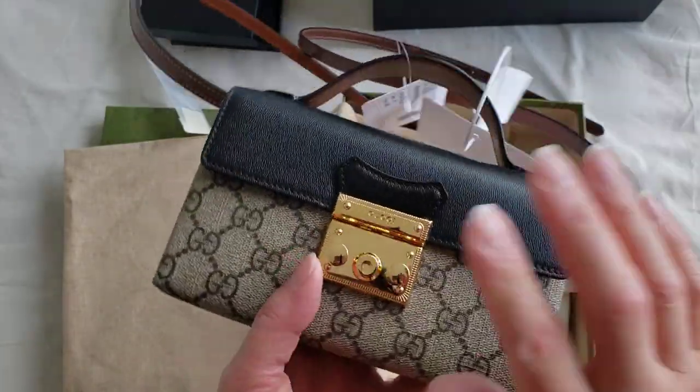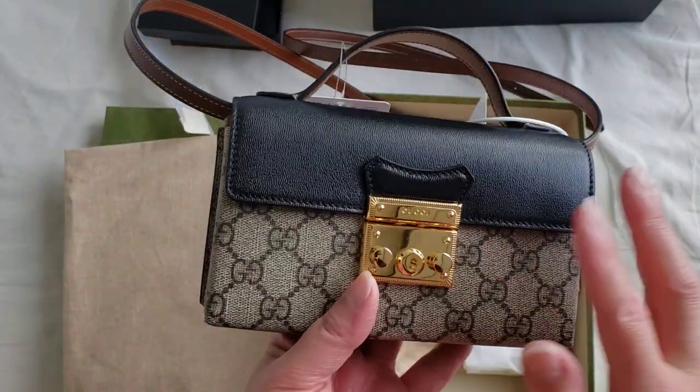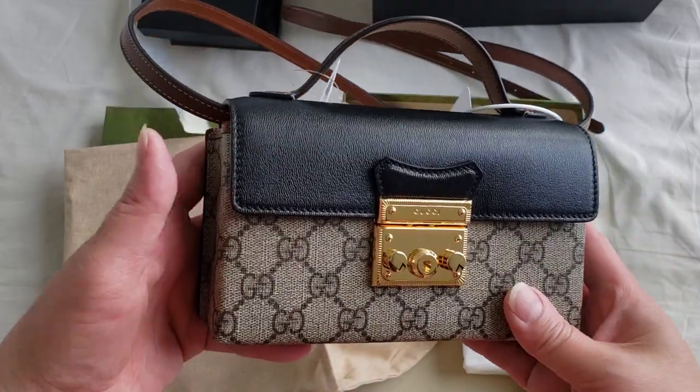Thank you so much for watching. Please stay tuned for my comparison video with the Dior 30 Montaigne box bag.